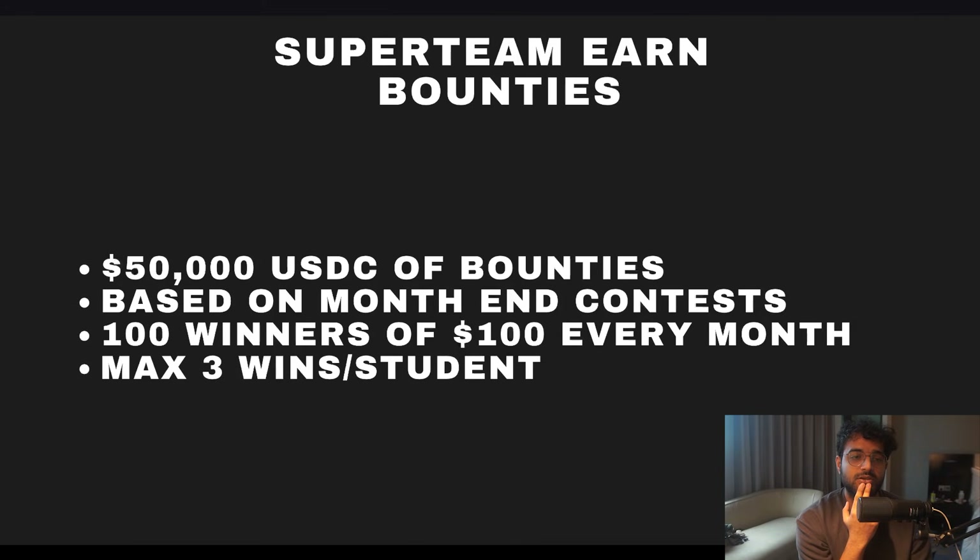This time we have $50,000 of direct bounties from Super Team Earn. Cohort 3 had $25,000 worth of bounties — this is a little more formalized. Every month at the end of the month we'll do a contest, and the top 100 people will all get $100. It'll be an open-book contest where anyone can use AI, so it's made harder. But if you've gone through the classes and use your brain correctly, getting into the top 100 at least once in five months shouldn't be too difficult.